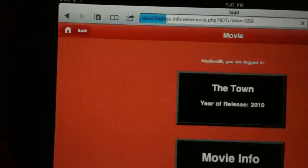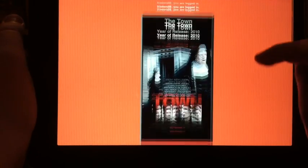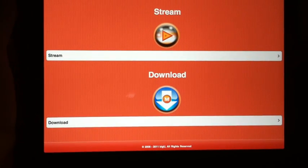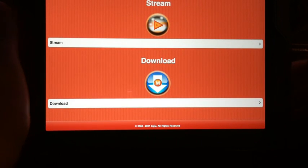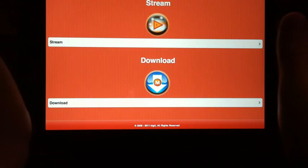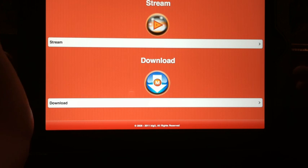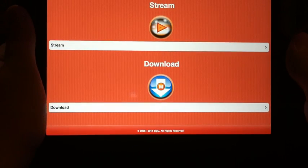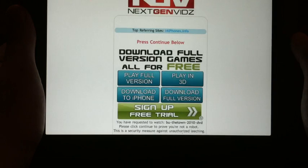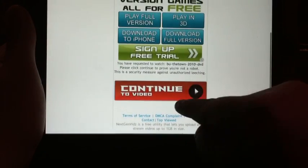Let's load up The Town quickly and I'll show you some video quality. As you can see, it loads up into this page where it has The Town and some movie info. Then we have the stream or download button. Stream means it plays it straight on your iPad, iPhone, iPod, computer — whatever. Download means you can download it and watch it anytime you want without needing Wi-Fi like you do with streaming. Let's click Stream. It loads, and this is just an advertisement — you scroll down and click Continue to Video.